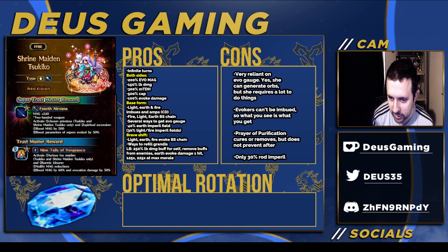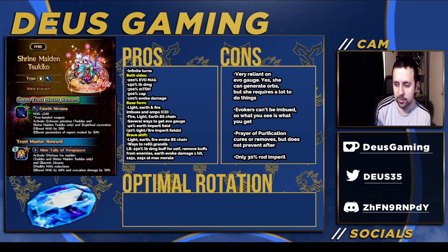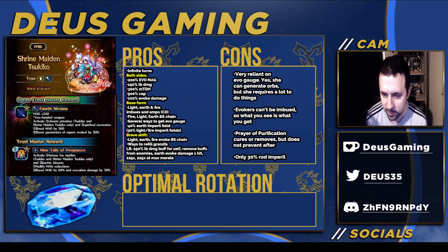Prayer Purification cures or removes status ailments but does not prevent them afterwards — though a lot of units do the same thing. Sylvia for example can also do this and can prevent ailments too, so that's a nitpick. Another slightly-above-a-nitpick: only 30 Rod Imperil — 30 is no longer the highest, since we have 35 and higher, so you're probably not relying on this too much. The thing I really don't like above a nitpick is the EX2 and EX3 locks. I thought we were criticizing this practice but now Global is doing the exact same thing, seemingly inspired by the Dragon Quest collaboration.